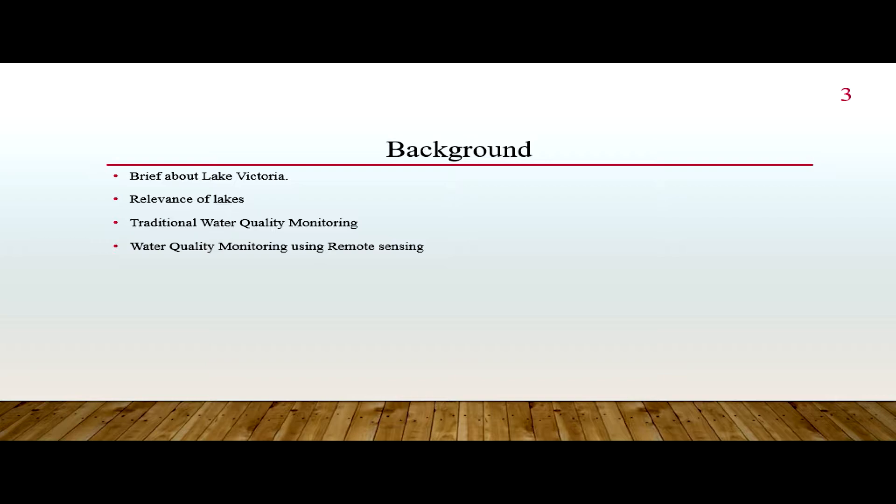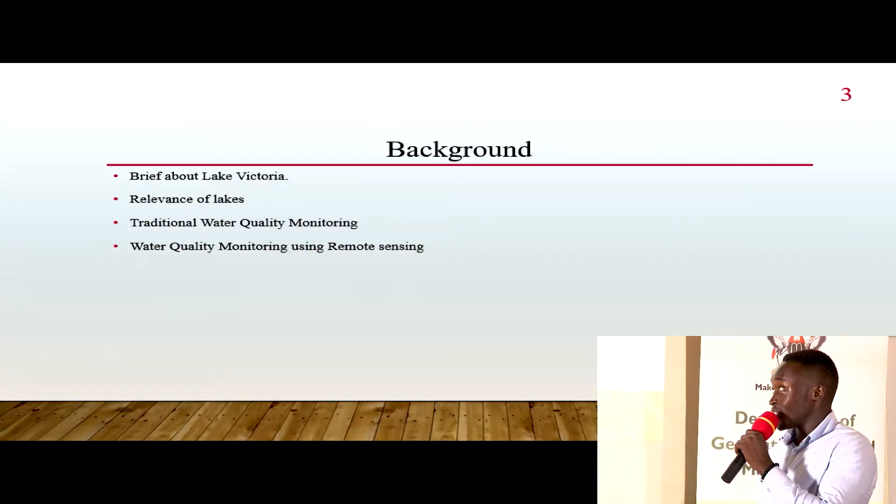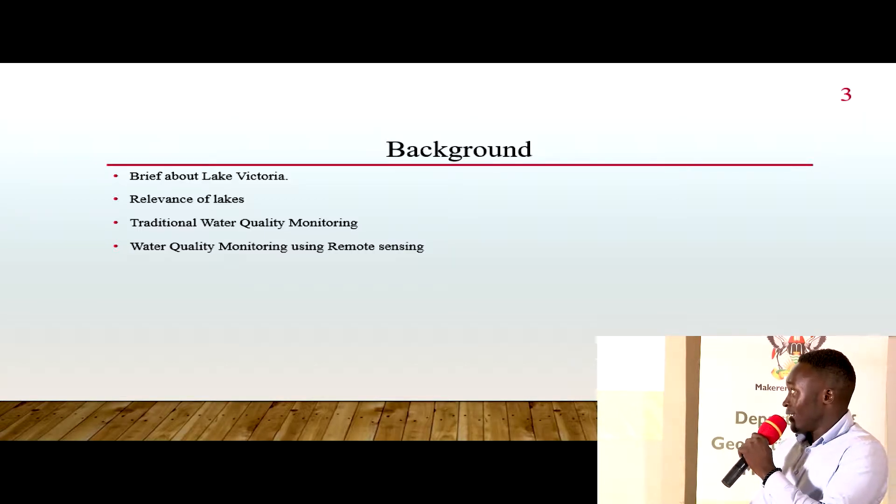Lake Victoria has a lot of importance. It enables the communities around it through fishing activities, and also provides water for domestic use, commercial purposes, and more.